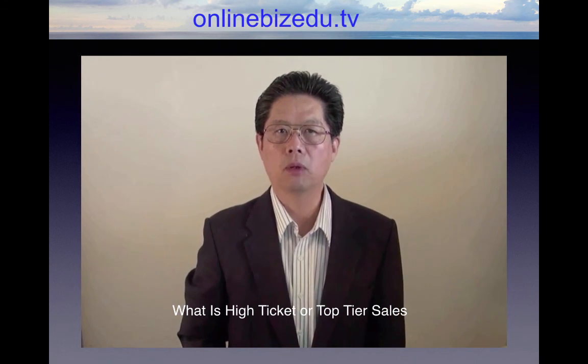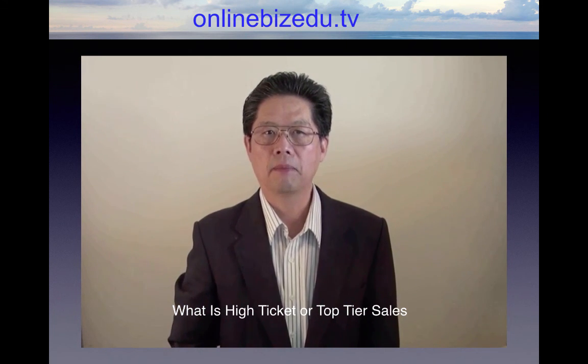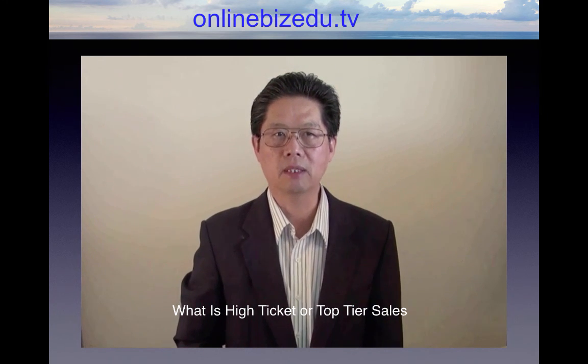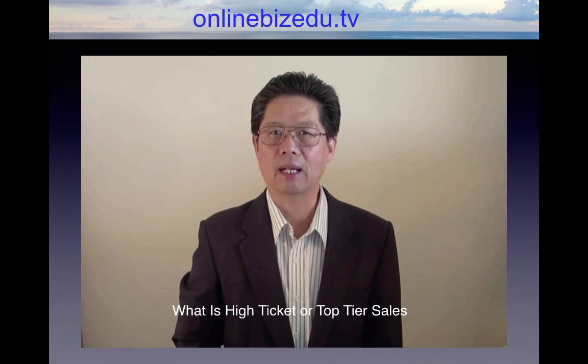A lot of people don't really understand the meaning of high ticket or top tier, and it is regarded as a bit of a trade secret. We all know that traffic expenses and marketing have been rising over the past few years, and it costs more money than ever to get leads and sales.